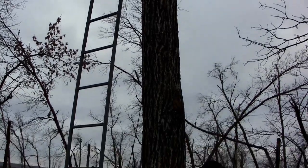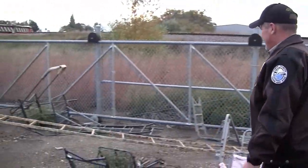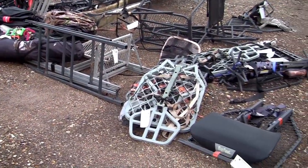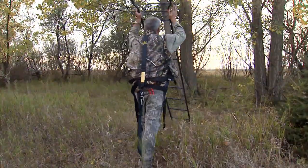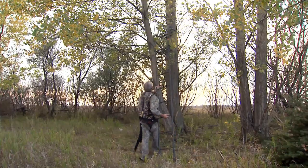More than 100 tree stands and ground blinds were removed last year alone and turned over to the Report All Poachers program for auction. Tree stands and ground blinds get left behind a lot. Trail cameras not so much, because they're worth more money — guys are a little less reluctant to leave them behind — but a lot of equipment is left without identification and does get removed.